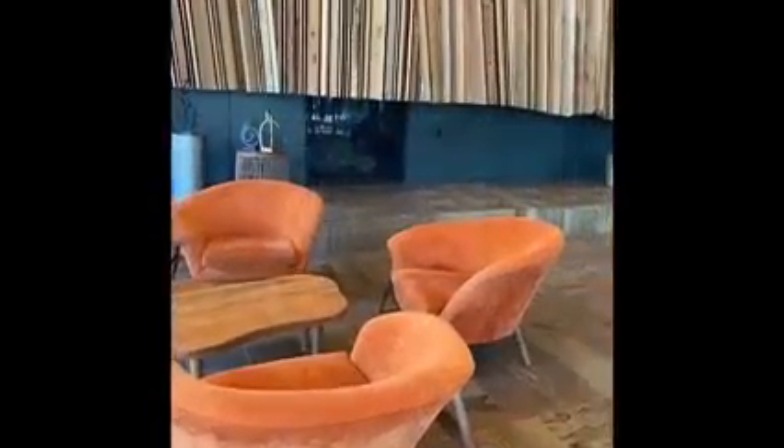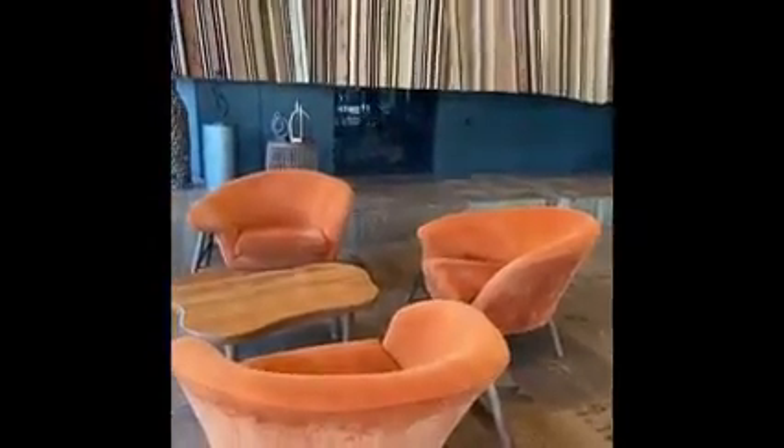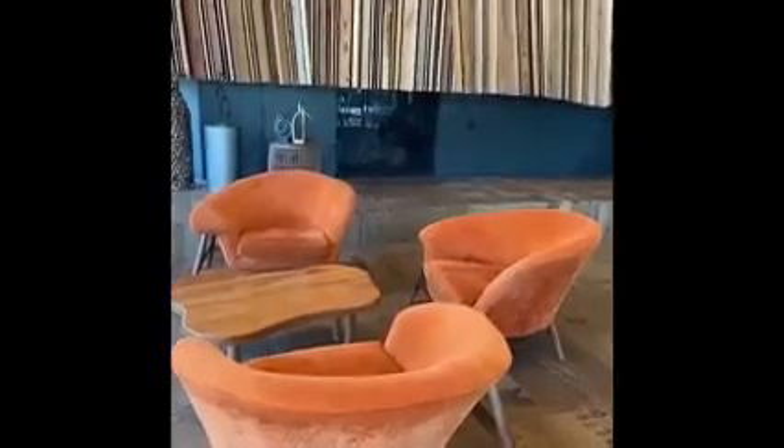Notice the wood above the fireplace. I believe that is all natural wood made in Oklahoma.